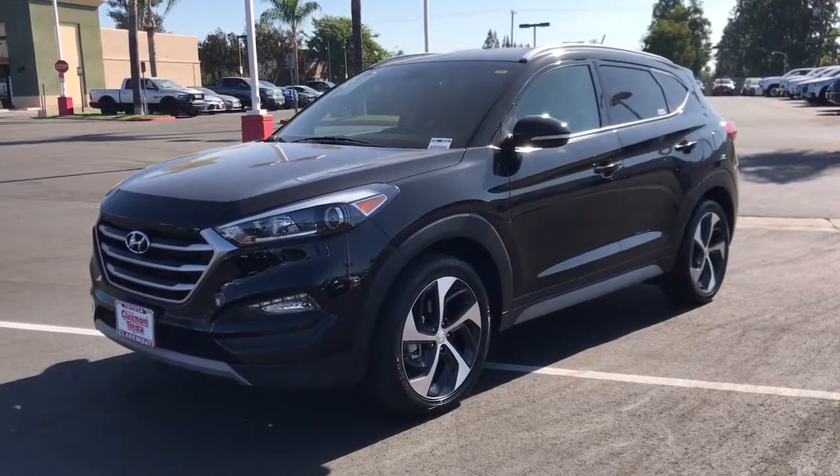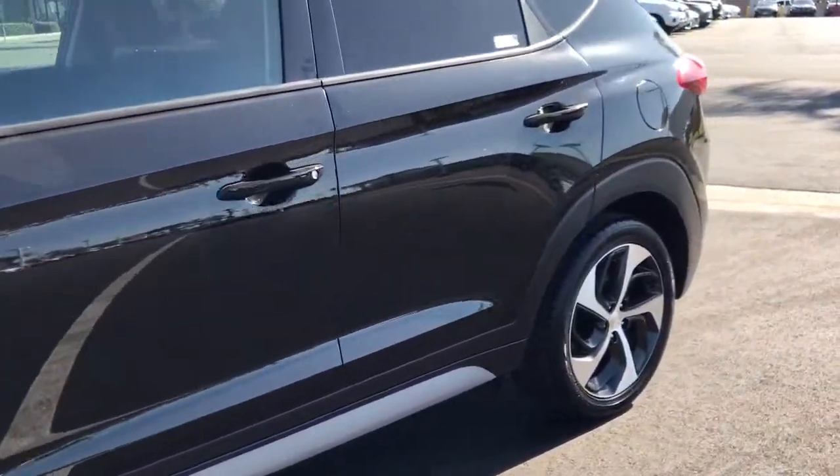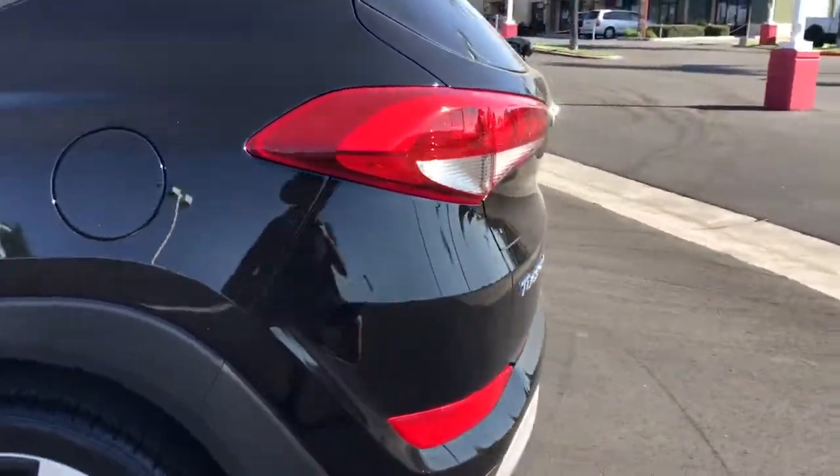Can you see yourself in the 2017 Hyundai Tucson? With less than 25,000 miles on the odometer, this vehicle provides excellent value.